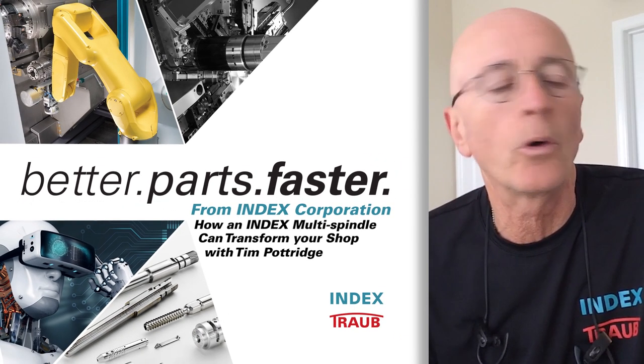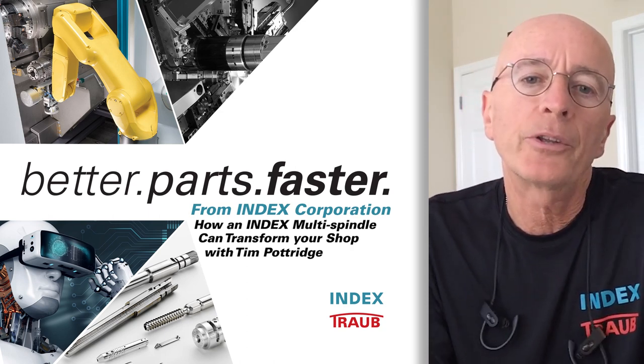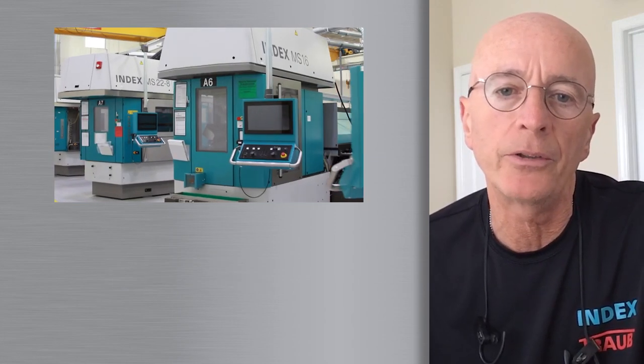Hi, I'm Tim Pottinger of the INDEX Corporation. I'm a regional sales manager for the East Coast, and today I want to talk about the perception of the INDEX product line in the marketplace, and more specifically the perception of the INDEX multi-spindle CNC.